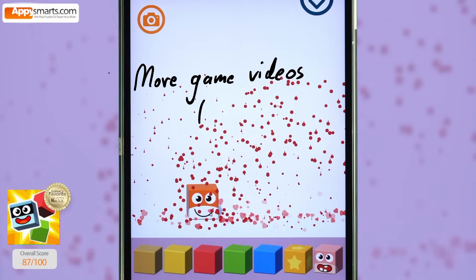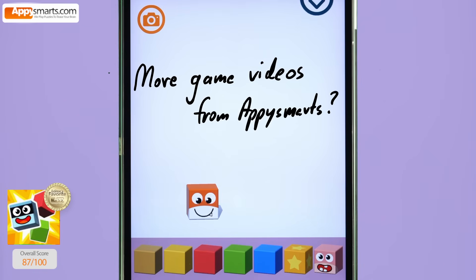That's all for today. Don't forget to give us a like and subscribe to AppySmartz for more fun videos like this one.